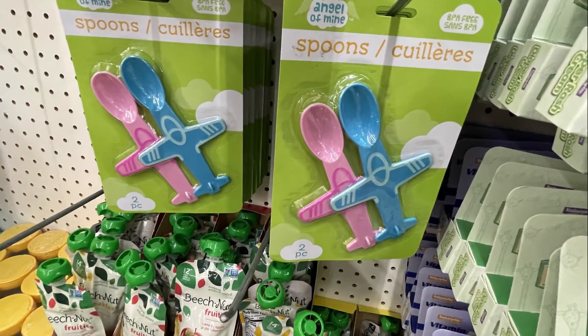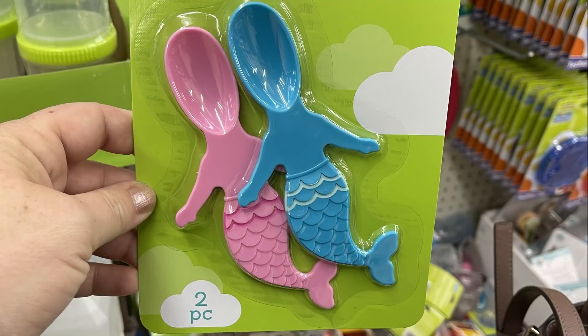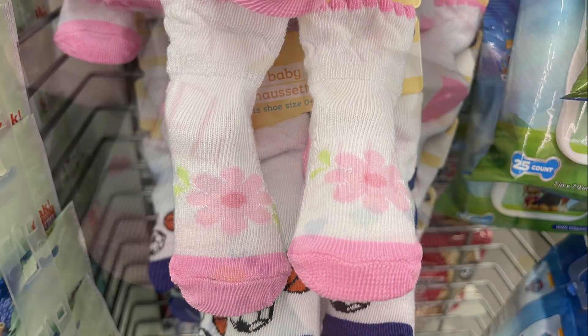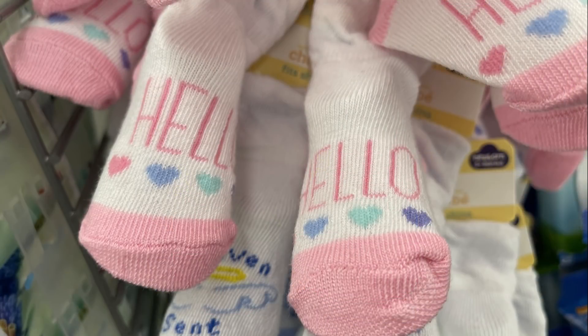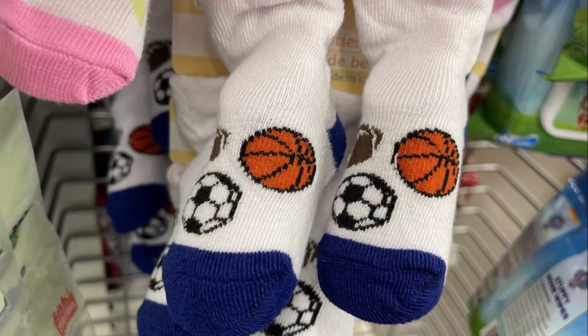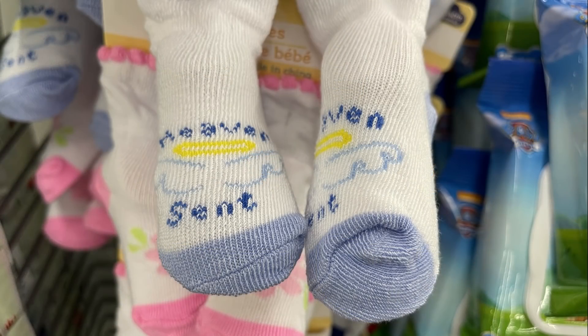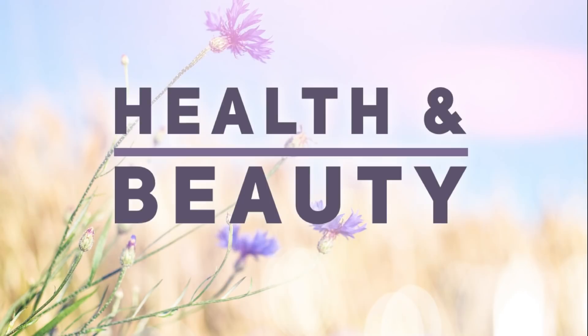Over in the baby aisle, last week I showed you the spoons that look like little airplanes in pink and blue. This week I also found them with mermaid tails. They had four different booty socks — two in pink (one says 'Hello') and two in blue (one says 'Heaven Sent').